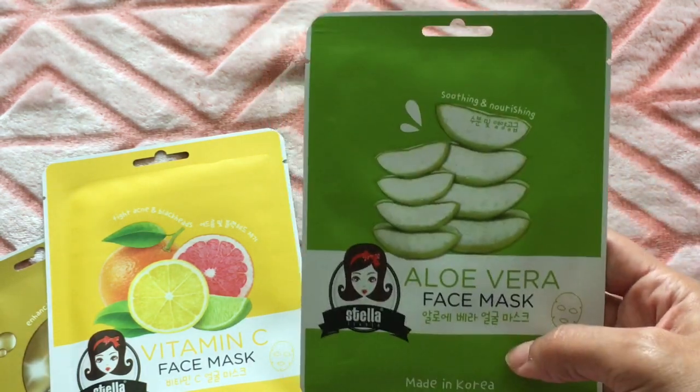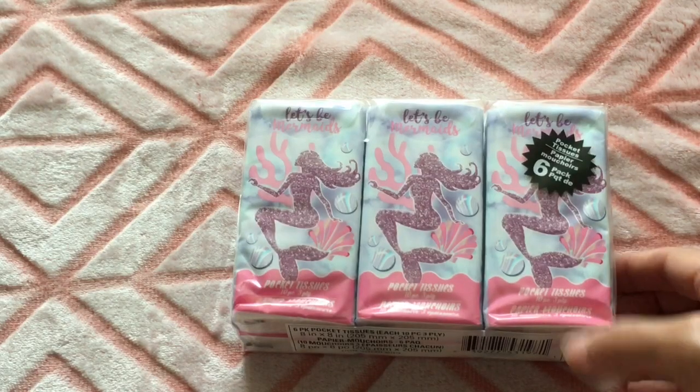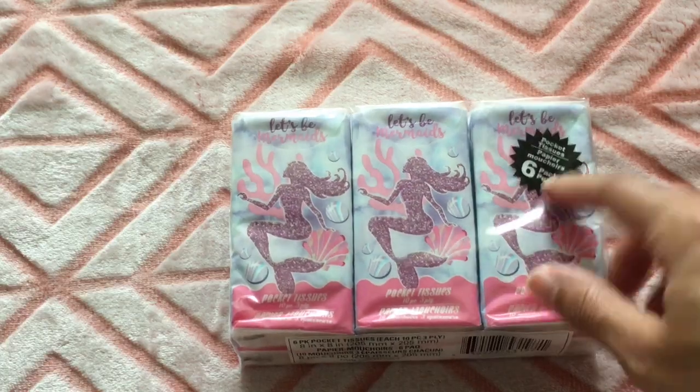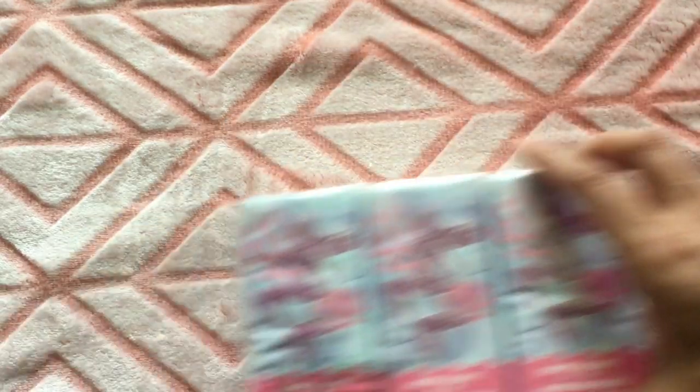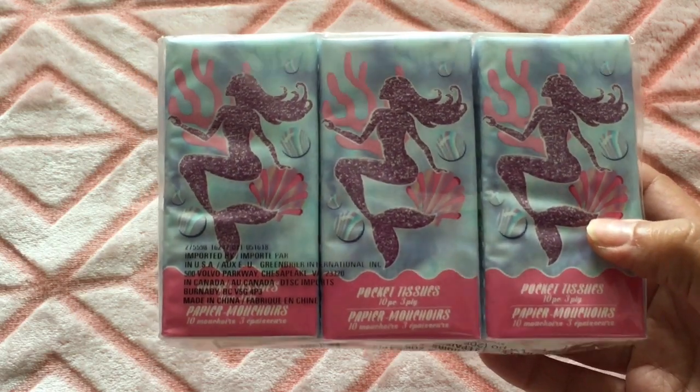I found these tissues — it says 'Let's Be Mermaids' on them, they're really pretty. There are six pocket tissues, so really cute to throw in my purse.